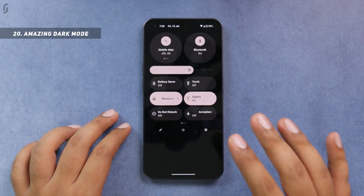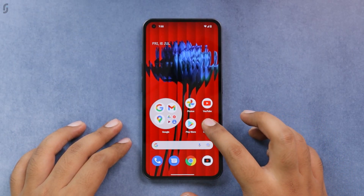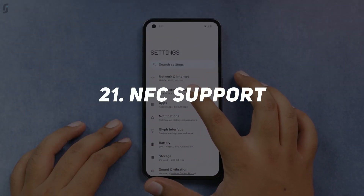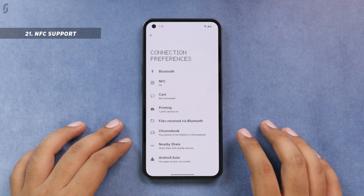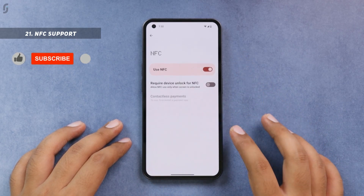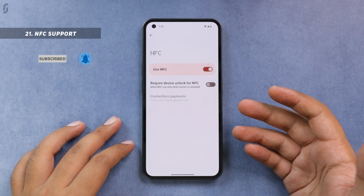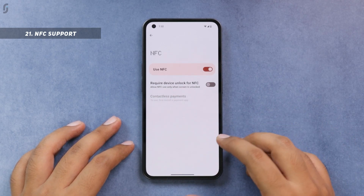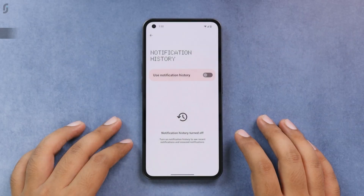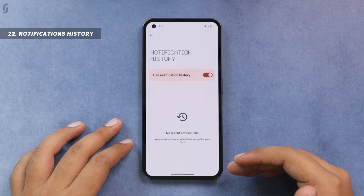Before camera features, let me cover some basic but important settings. You get NFC support — go to Settings, Connected Devices, Connection Preferences to find it; it comes enabled by default. However, I don't see any Nothing payment app as of now, which I believe is definitely going to come. In Settings, Notifications, you also get a notification history option — enable this to save a complete history of your notifications so you can go back and check any missed notification.